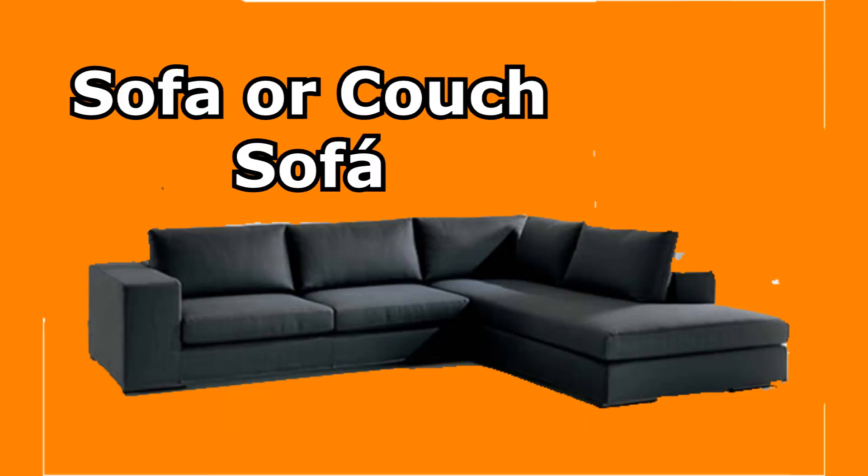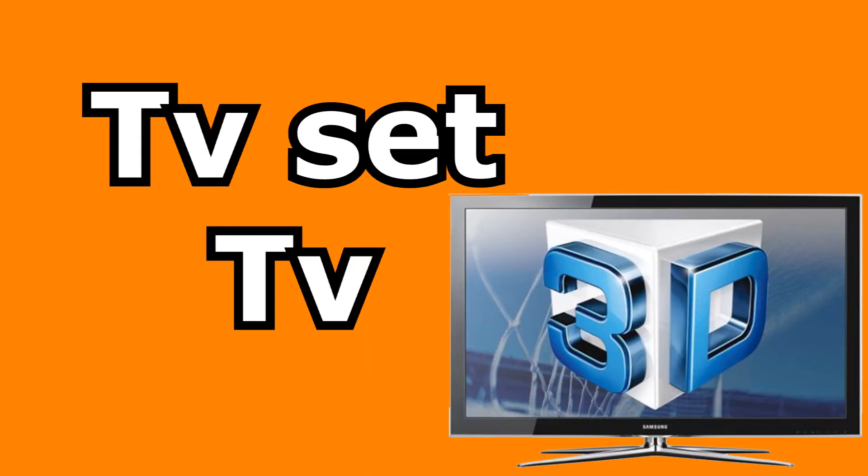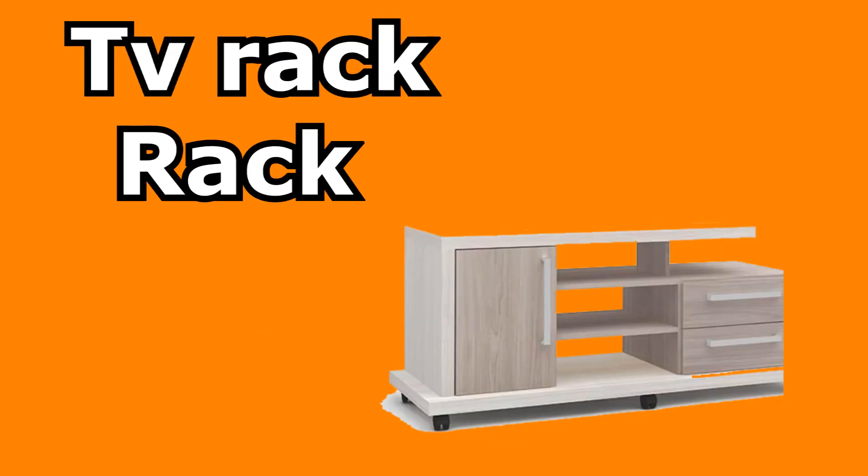TV room — sala de TV. Sofa / couch — sofá. TV set — TV. TV rack — hack.